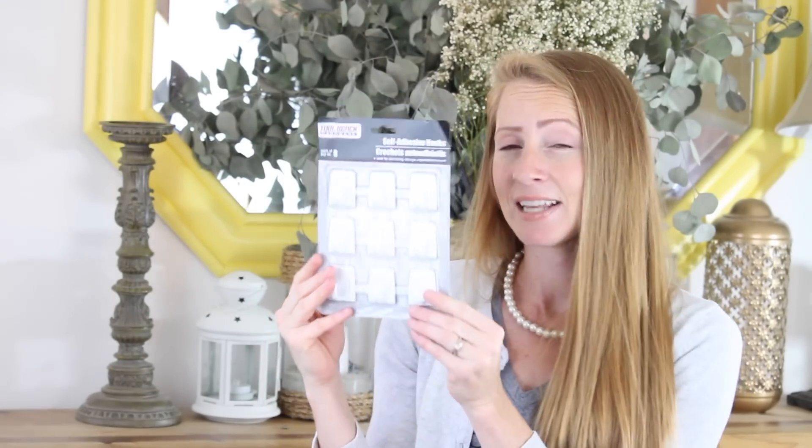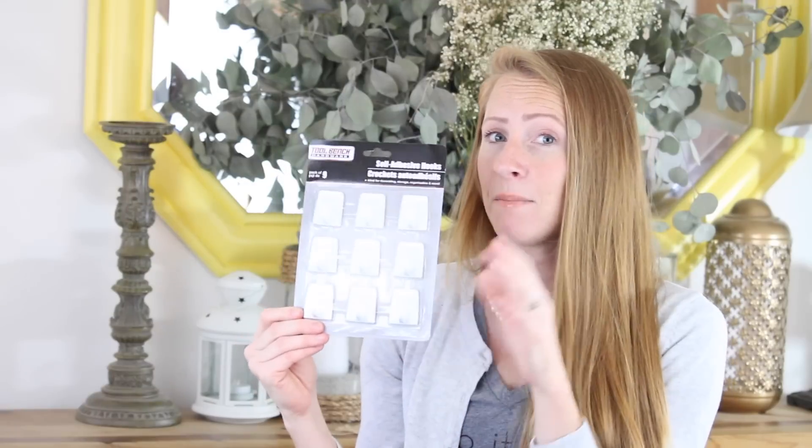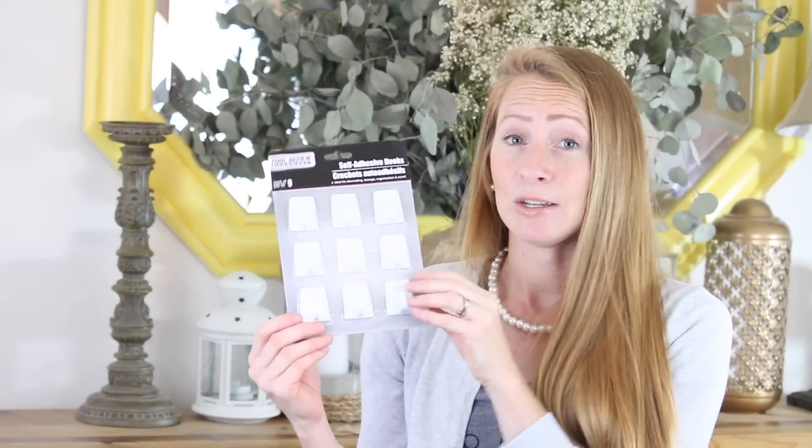The next thing I'm going to try — I know I've seen other camping YouTube channels that have tried these — are these self-adhesive hooks. I haven't heard great things about them, but I'm hoping I can use them in our pop-up trailer to help with organization, just holding up lightweight items. I'm excited to try these.